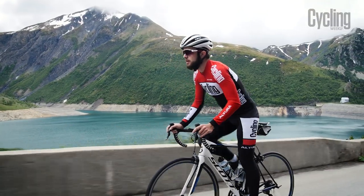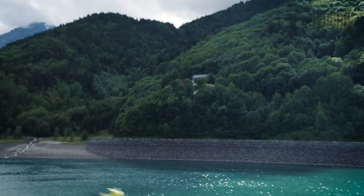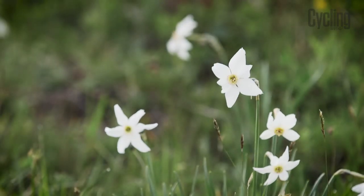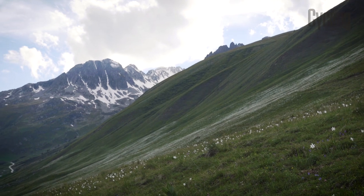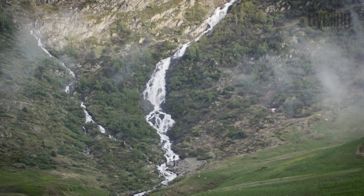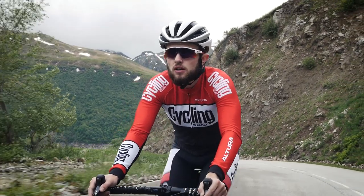Having started the climb at one dam, you're faced with another towards the summit as you weave through and above the Barrage de Grand Maisson. This leads to the climb opening up and out of its woodland for the first time into a vast and dramatic valley. From here onwards the gradient to the summit is far kinder, rewarding you for all the graft you and your bike have been through so far.